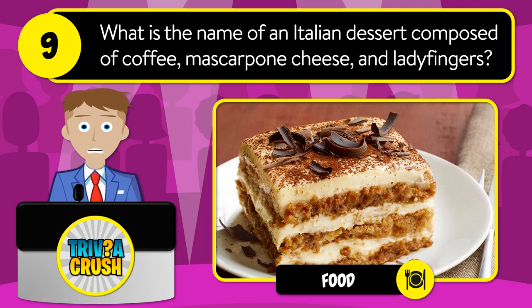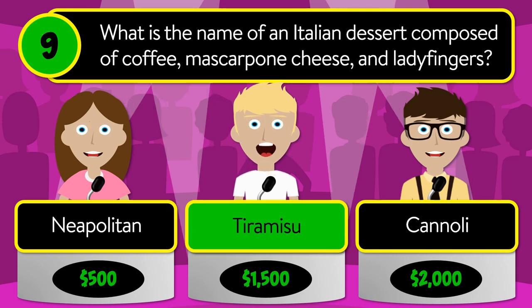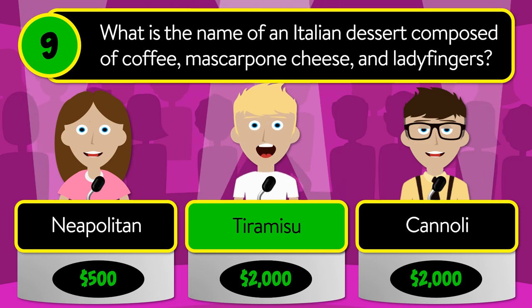Question number nine: what is the name of an Italian dessert composed of coffee, mascarpone cheese, and ladyfingers? Is it neapolitan, tiramisu, or cannoli? The correct answer is tiramisu.